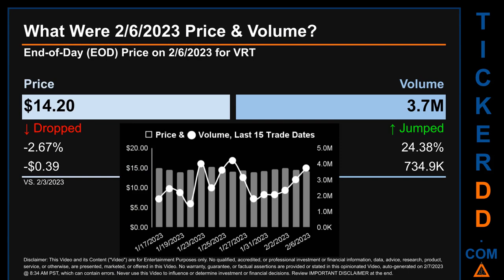My name is Sam. What was end of day price and volume for BRT? On Monday February 6th, 2023, BRT had an end of day price of $14.20 and volume of about 3.7 million. Compared to the previous trading day, the price dropped 2.67%, losing $0.39, while volume jumped 24.38%, increasing about 734.9 thousand.